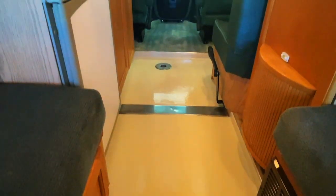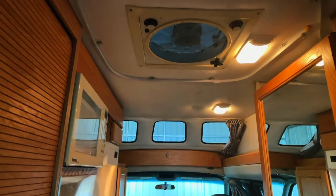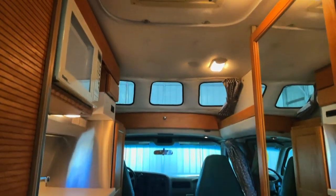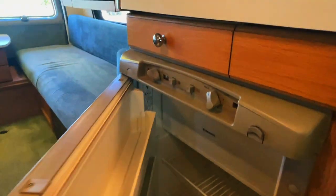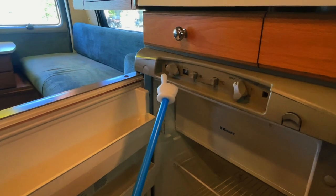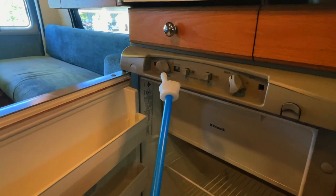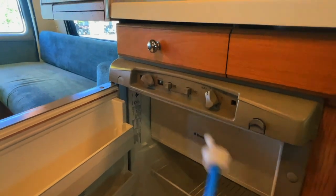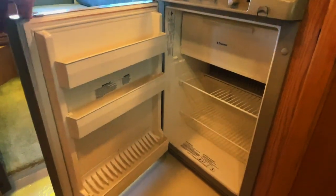Here we are sitting at the rear of the Roadtrek. Got a three-way Dometic fridge-freezer, controlled via the controls on the top of the unit. You select the power source: AC for plug-in or generator, DC for coach battery, or propane gas — you can light the gas function and control the thermostat. Freezer is up top. Got a storage drawer below the extra seat here behind the passenger chair.